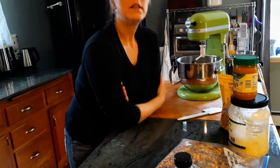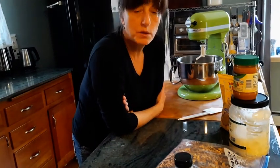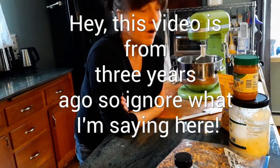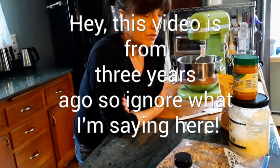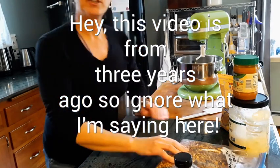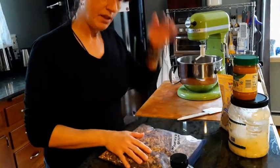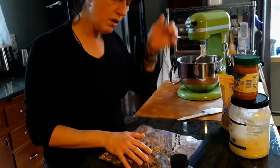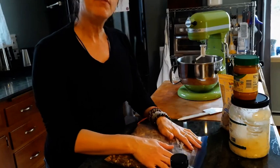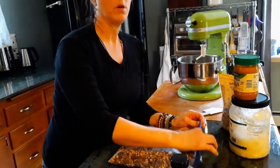Hey everybody, it's me Kimber from the Enchanted Oak Farm. I did post a video a short while ago — maybe a month ago — for the little energy bites that we made, and I thought I'd do another one. I've made some variations since then and I've probably made this four more times.